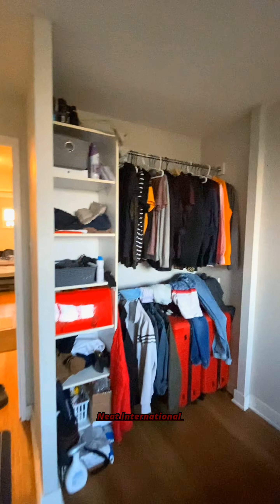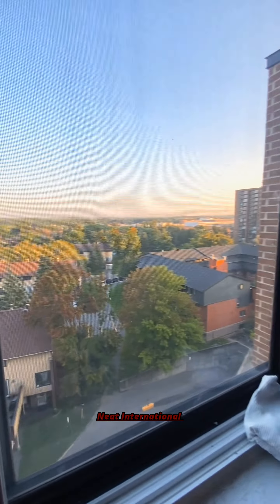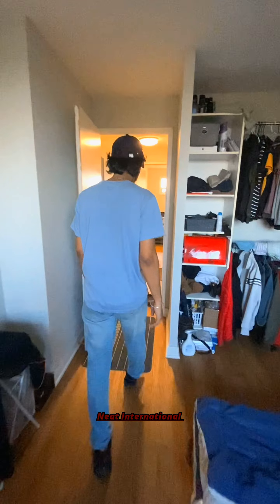It has a balcony outside — let's give it a look. The kitchen has an oven and all major appliances.